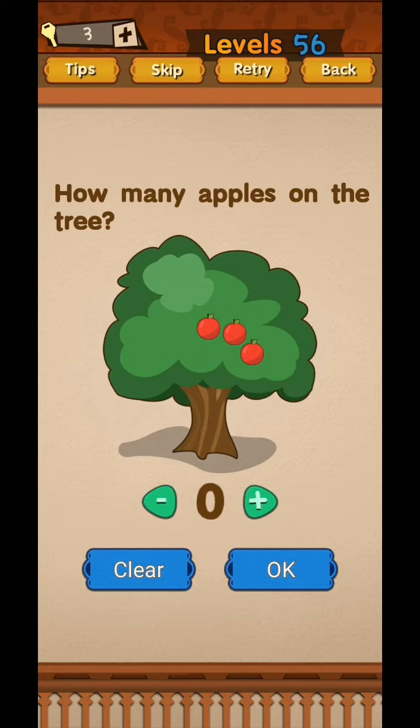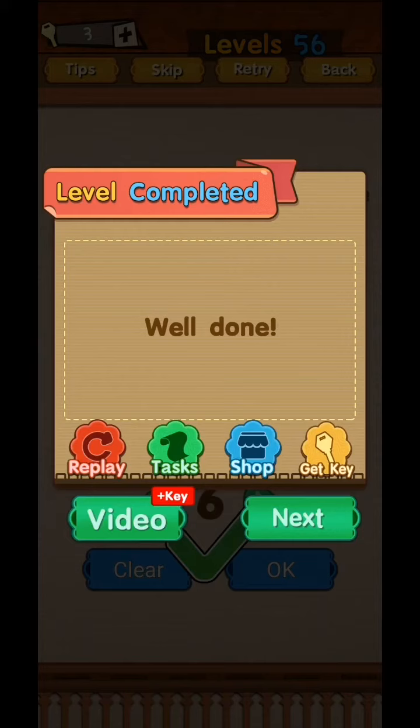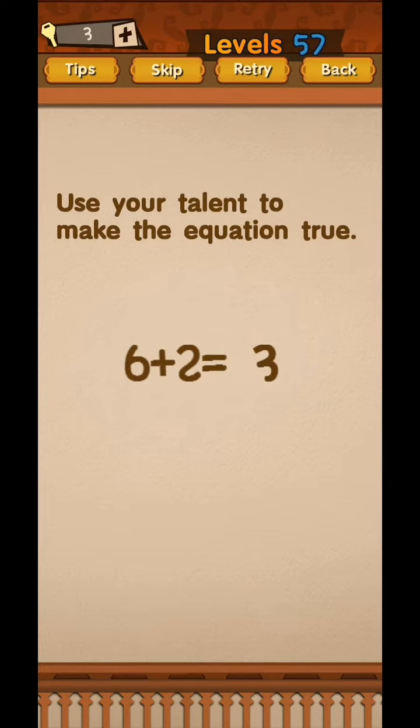Brain funny puzzle level 56 to 60. How many apples on the tree? You're seeing three. Shake your phone and three more fall down. Total apples: three plus three equals six. Yes, got it.